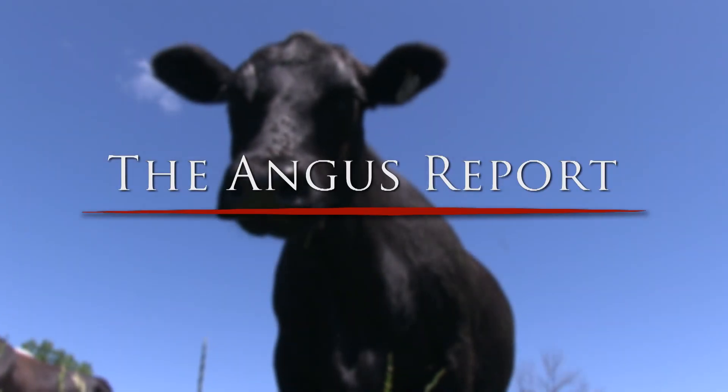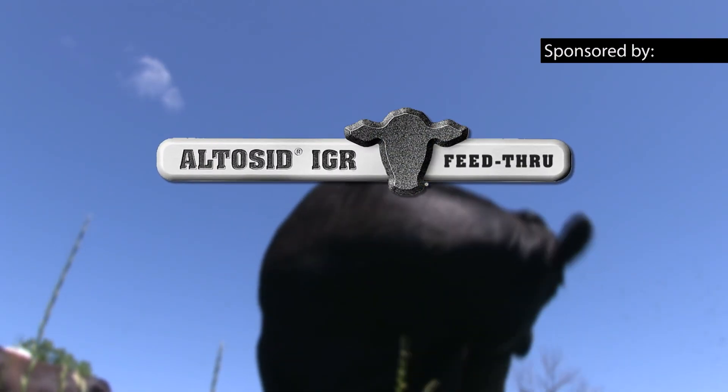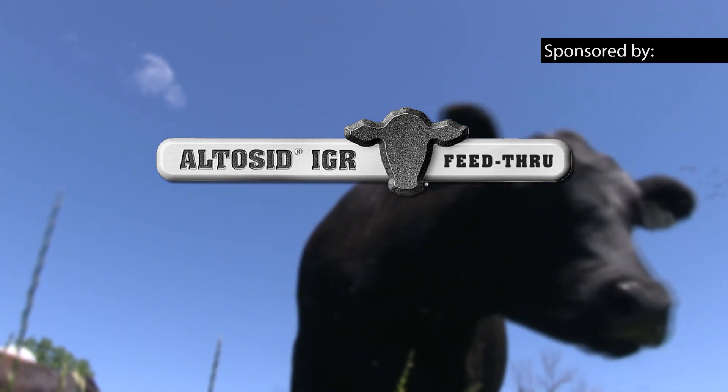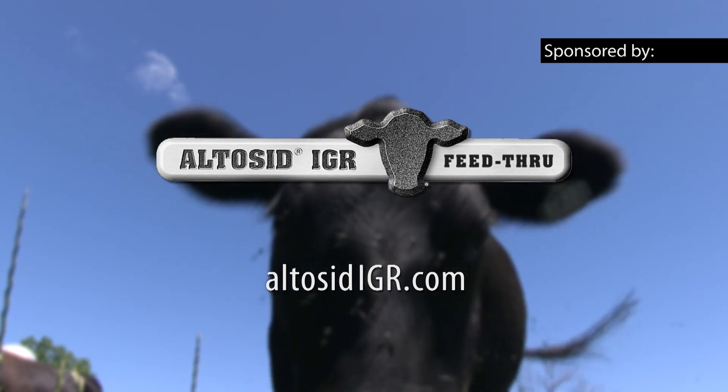The Angus Report is brought to you by Altacid IGR Feed-Through Fly Control. Aim to control horn flies all season and see a difference in the performance of your herd. Learn more at altacidigr.com.